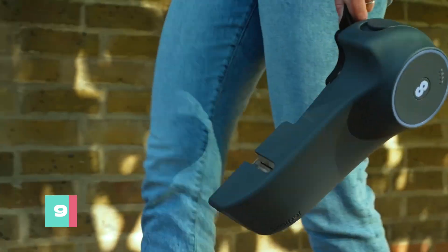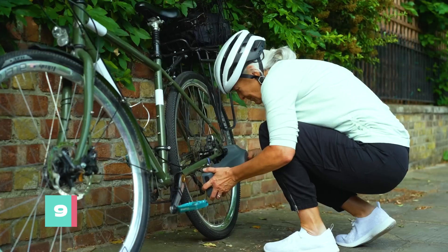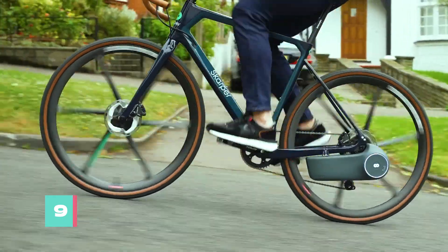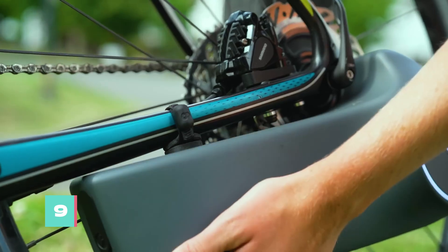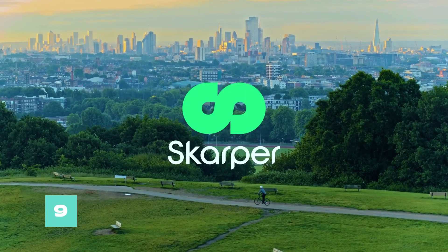Just detach it, plug it in, and let the electrons flow. Whether you're commuting or simply cruising, disc drive transforms any old bike into an eco-friendly electric joyride. So hang on to your helmet and stay tuned.